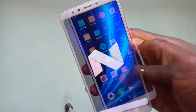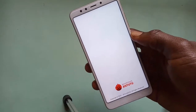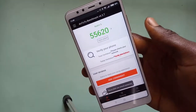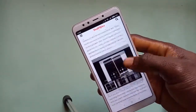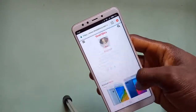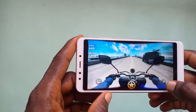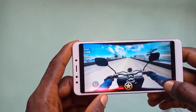The Snapdragon 450 Octa-core processor is not a top-notch in the industry, but combining it with MIUI V9 based on Android 7.0 helped the Redmi 5 to be smooth and fluid most of the time. Navigating through demanding webpages was not a problem for this device, and the Adreno 506 GPU was also able to handle all the graphical games I tested without any issue.